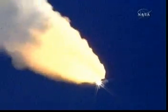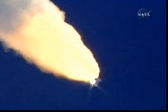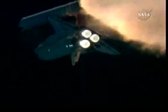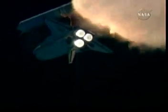Roger, go at throttle up. The throttle up call acknowledged by Commander Steve Lindsey. Discovery, Houston, it's expected to hit so it'll clear shortly. Copy.